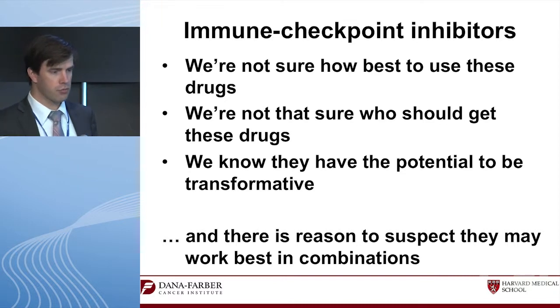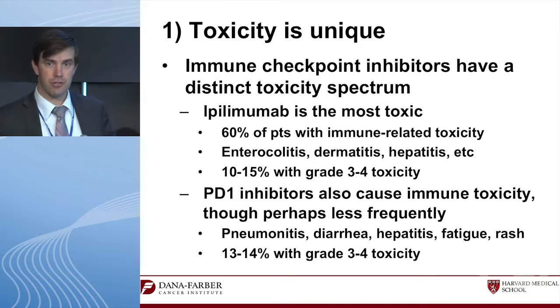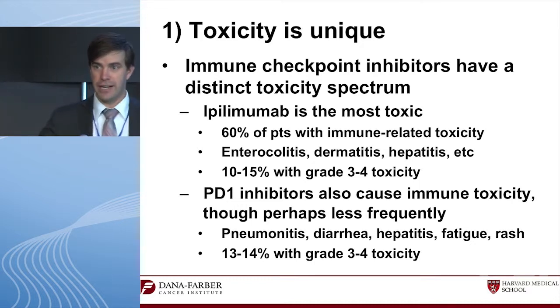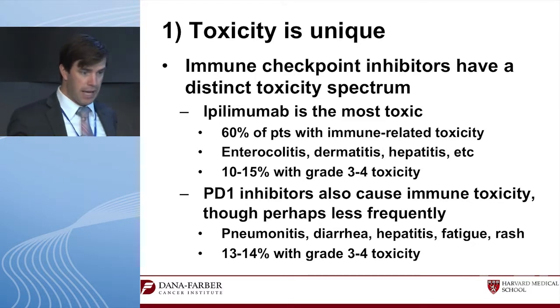The first point is that these drugs have a unique toxicity spectrum that is distinct from our conventional drugs. This is classically how we develop combinations — we take a drug with one toxicity spectrum and another drug with a different one, and we can combine them with non-overlapping toxicities.